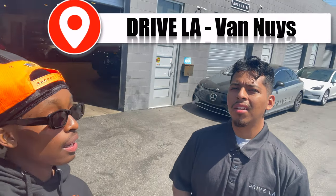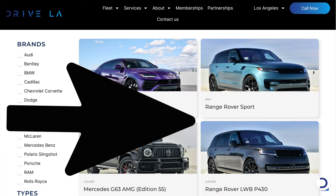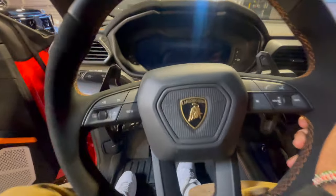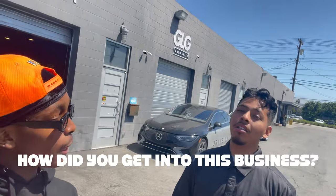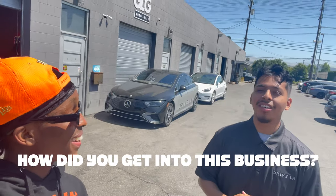I'm with my guy Jason. Tell us all about DriveLA. DriveLA is an exotic luxury car rental located in Van Nuys off Oxford Street — it's a low-key spot. We rent cars: Corvettes, new Rovers, TRXs, Lambos, and everything you can imagine, except Bugattis and those big high-end cars. Jason got into the business through a cousin and a close friend who was already working here as a parts manager.